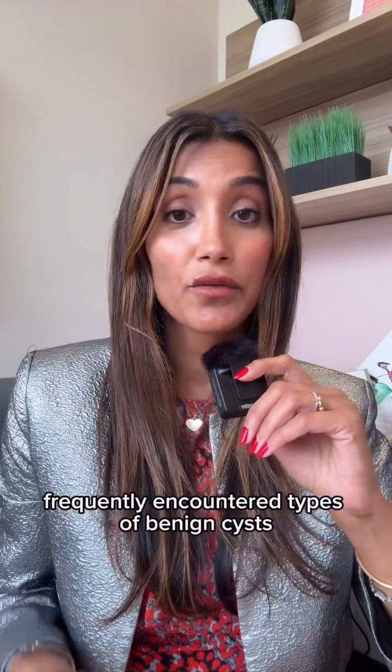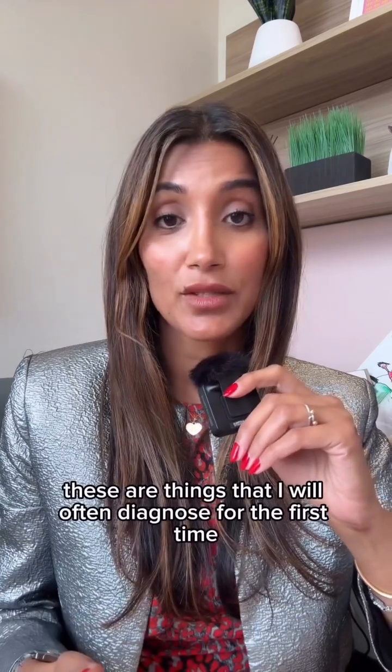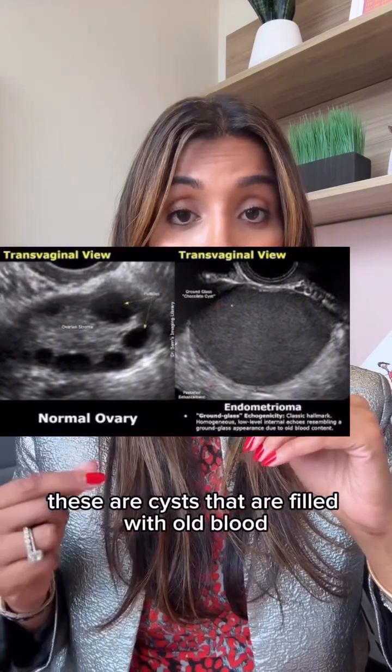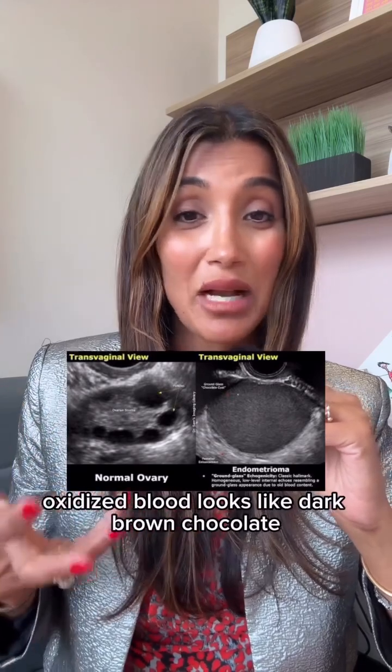Now let's do a little tour of other frequently encountered types of benign cysts — things I will often diagnose for the first time when scanning a patient during their consult with me. Let's start with endometriomas. These are cysts that are filled with old blood.